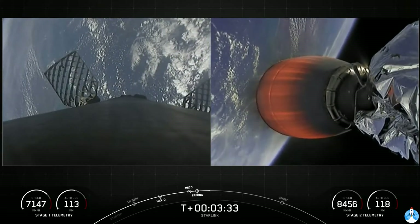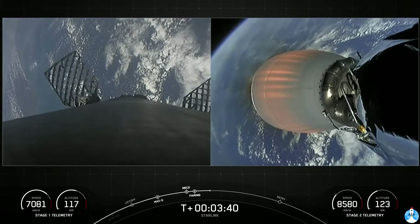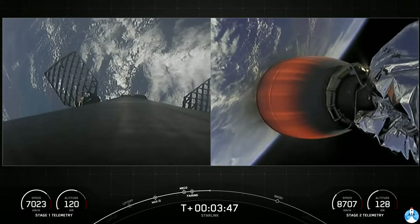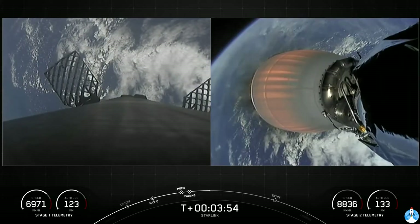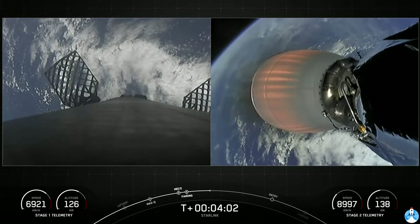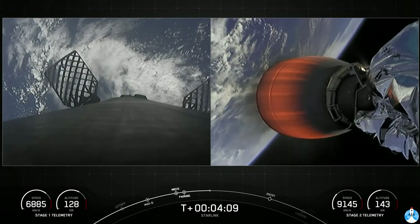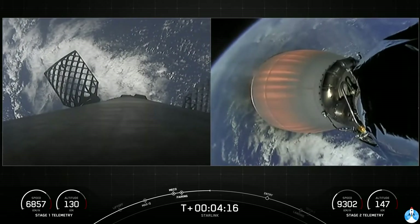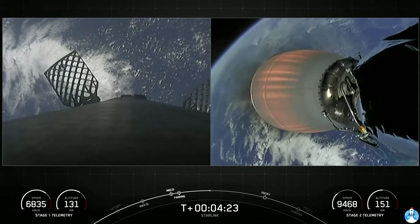On the right-hand side of your screen is a view of our single Merlin vacuum engine on the second stage. Those Starlink satellites are located on the opposite end of that engine. On the left-hand side of the screen is a view from the top of our first stage looking down. Its job right now is to head back towards the drone ship A Shortfall of Gravitas and make its sixth landing attempt. In order to make its way back, the first stage has two burns today. Both vehicles are on normal trajectories. The first is the entry burn, where three Merlin engines will reignite to slow the stage down as it re-enters the upper parts of the Earth's atmosphere. The second burn is the landing burn — a single engine burn that will bring the vehicle's speed down rapidly in order to land on our drone ship.